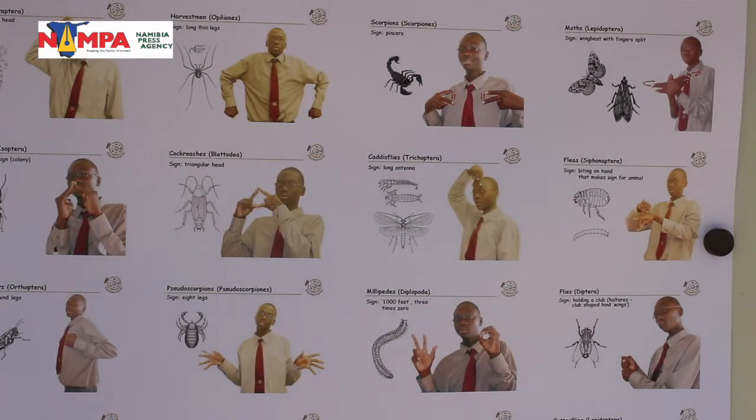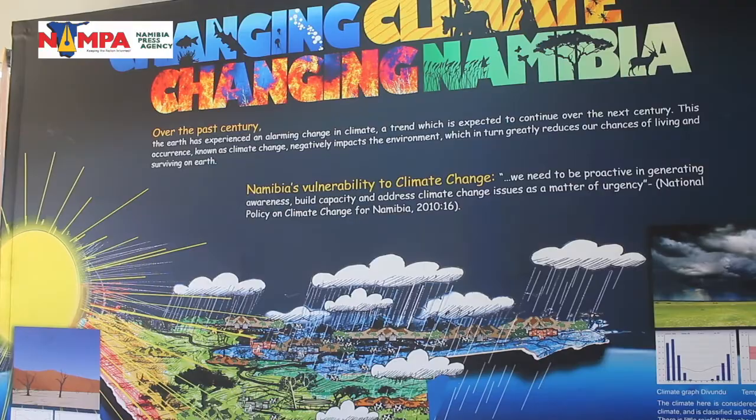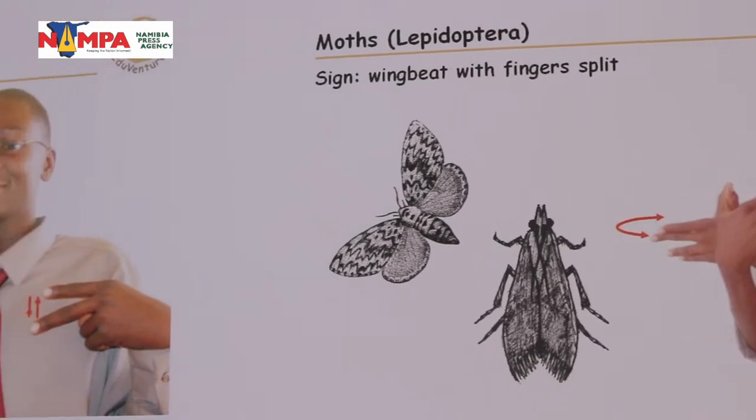I think you've got some very unique classes — a unique subject that very few people actually involve: getting terms, natural terms, insect terms, climate change terms to the hearing-impaired learners of Namibia. How do you go about that? How do you invent the words? What were the challenges you faced?